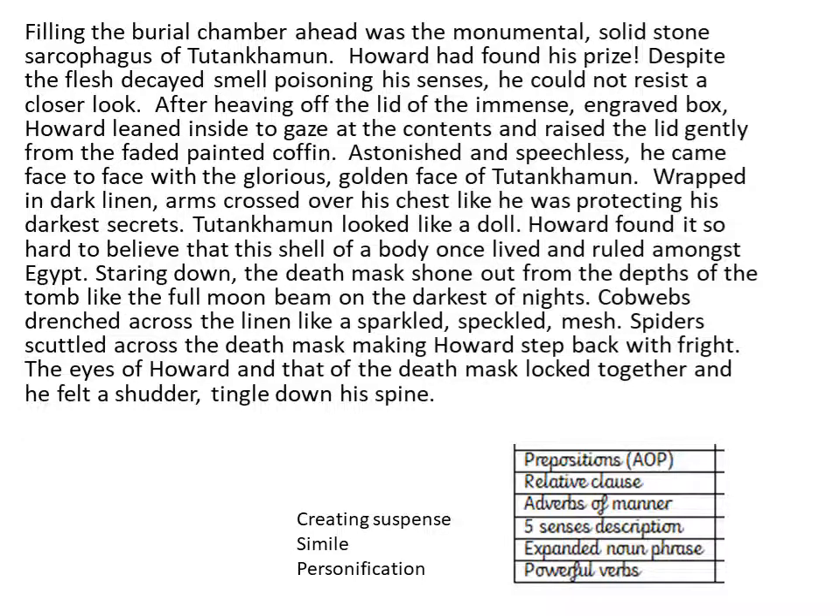So I have my paragraph and my success criteria at the bottom. I've also got my extension about creating suspense, and then similes and personification. Prepositions is what we've always been thinking of - where is it in the tomb? I've talked about something being ahead, in the middle of the room, and the death mask shining from the depths of the tomb. I've talked about where it was on his face and how he held his arms to his chest - that's telling me where. It's something I keep forgetting but maybe you can squeeze one in on yours.